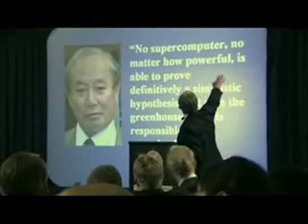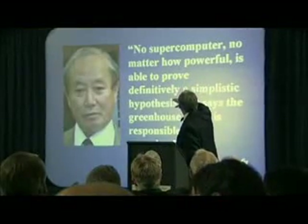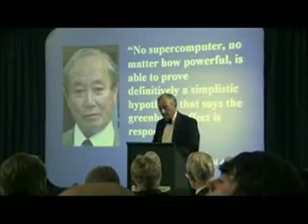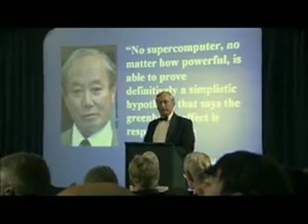Here is a formidable atmospheric physicist from Japan, Sunichi Akasofu. He says: no supercomputer, no matter how powerful, is able to prove definitively a simplistic hypothesis that says the greenhouse effect is responsible for warming. It can't be done.